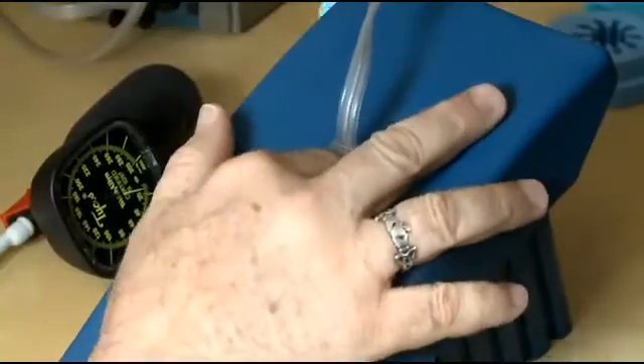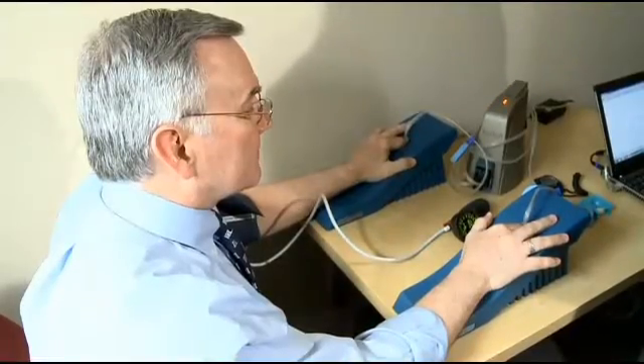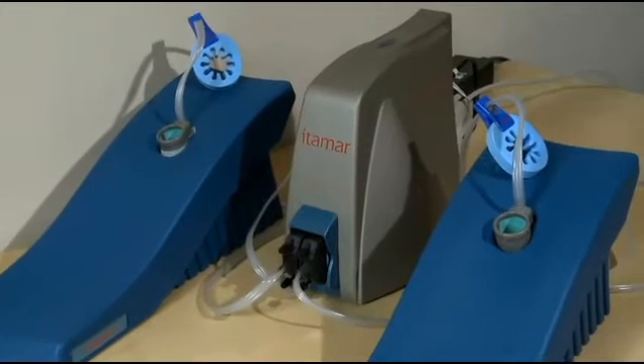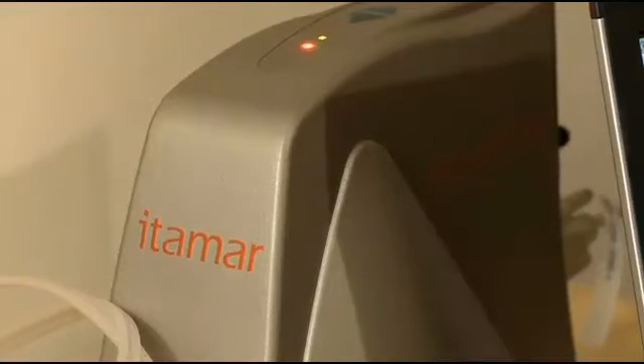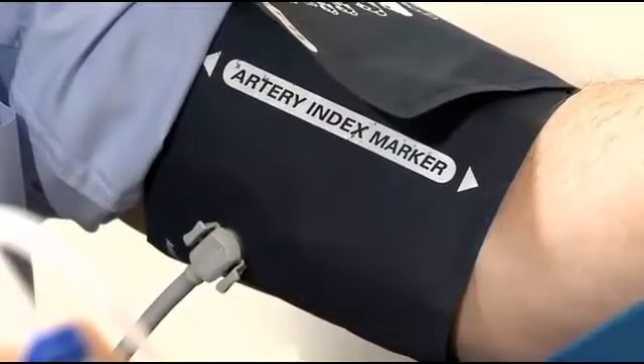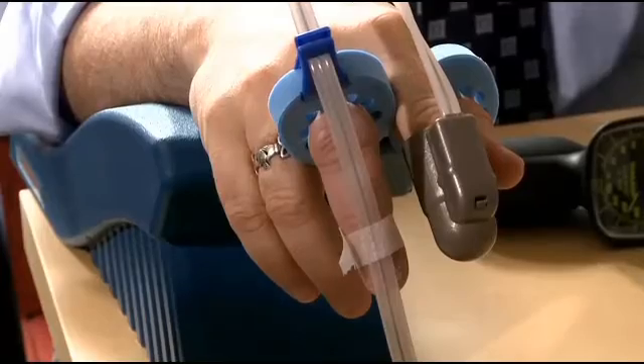Now you're going to place your index finger inside the probe. That's where this unassuming device comes into play. Developed by a company here in Franklin, the EndoPAD is like a cardiac time machine.